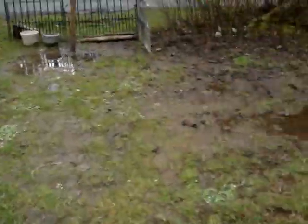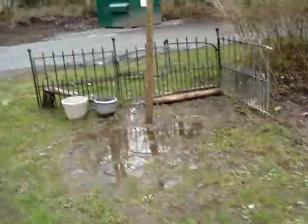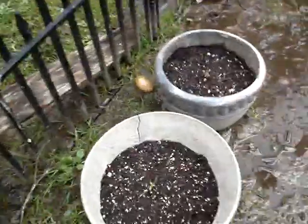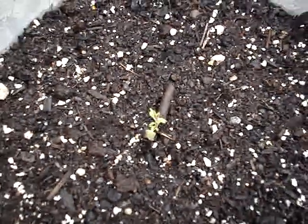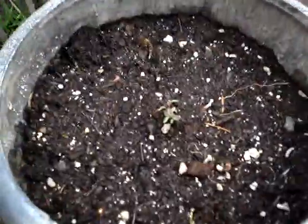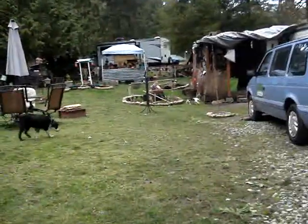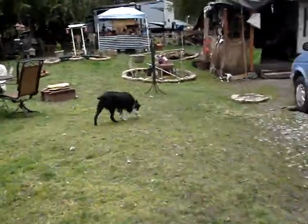And over here, unfortunately, is our big mud hole in the yard. But I do have lavenders growing. There's my baby lavender, and there's another baby lavender. They'll take time to grow, but hopefully they'll turn out just as good as my other ones that I have. Oh, there's Gordo.